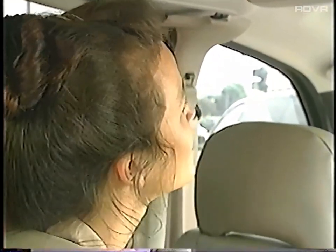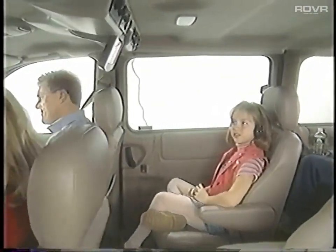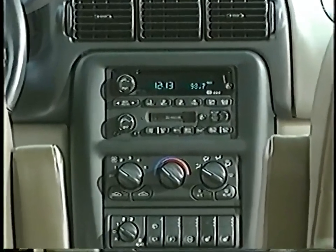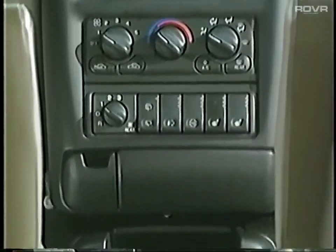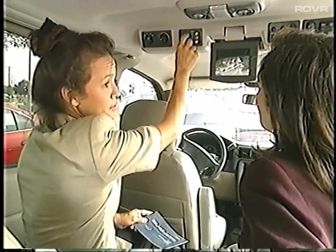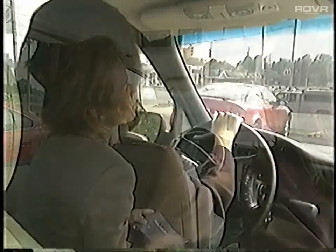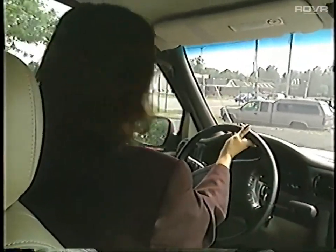Show Premier prospects how several passengers may concurrently listen to their choice of entertainment. For example, someone in the third row could be listening to a CD while second row passengers are viewing a video and front seat passengers are tuning in their favorite radio station. Be sure to show how the neatly integrated video system does not take valuable space between the seats, unlike some competitors. Demonstrate how to use the video system before taking consumers on a test drive, then let everyone experience it during the drive.